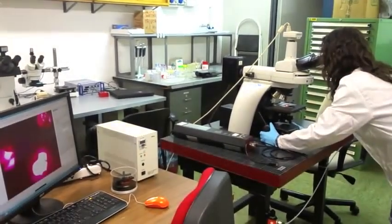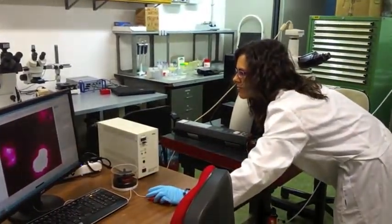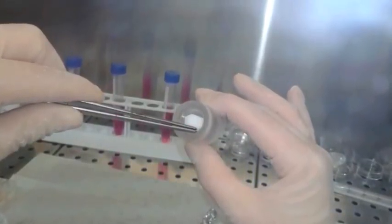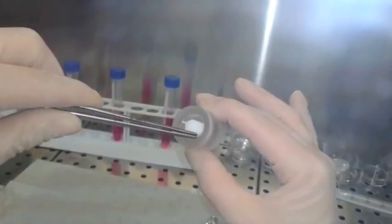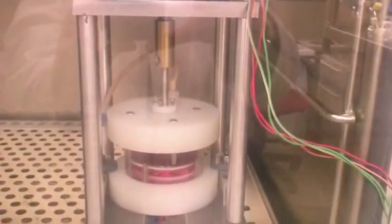The lab is also equipped with optical scanning and atomic force microscopes, where we observe both material prototypes and engineered newly formed tissues. Additionally, we have access to cell culture facilities and animal facilities for biological testing.